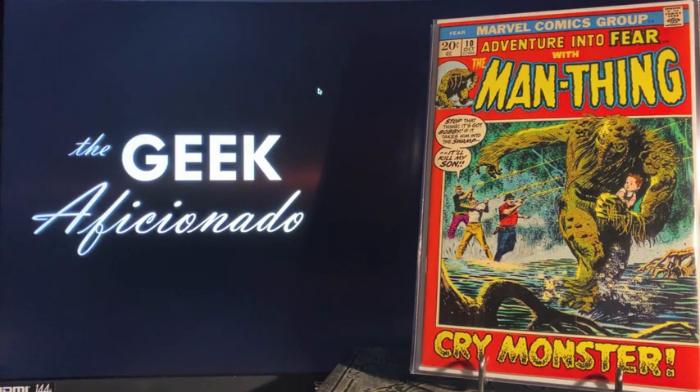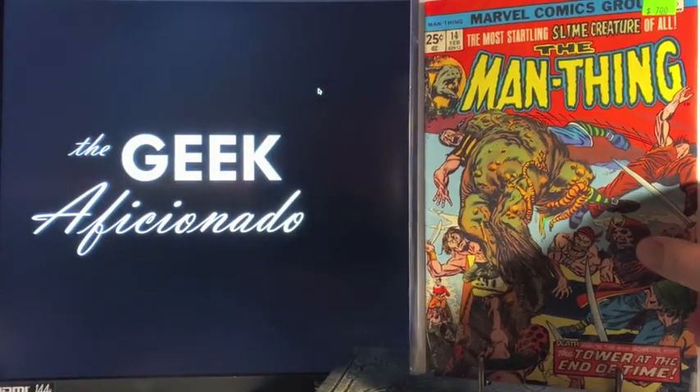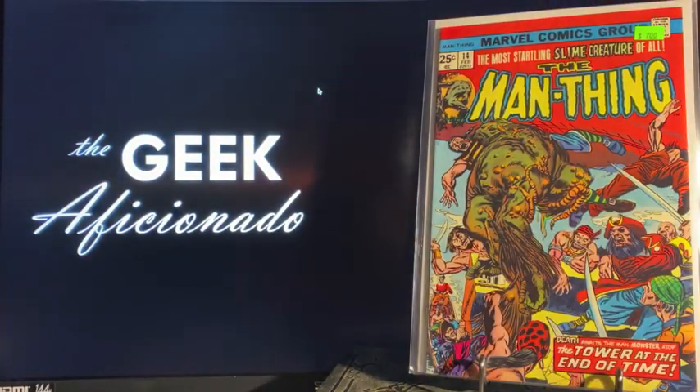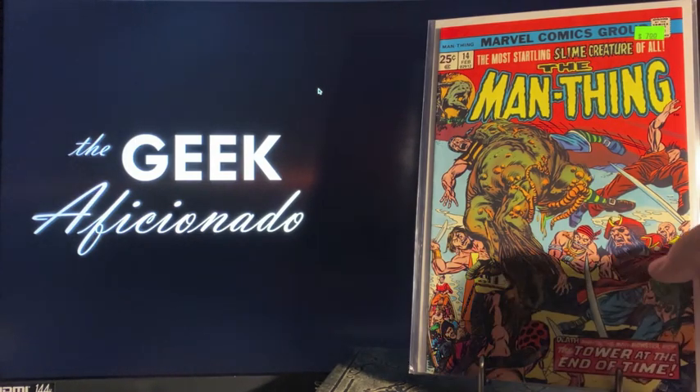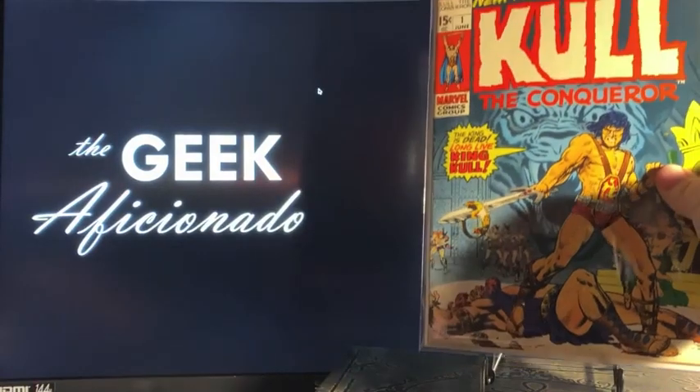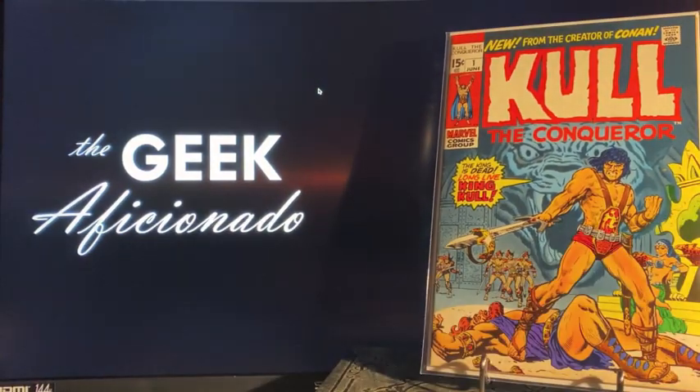Another nice copy here of Adventure Into Fear number 10 — this is the first comic appearance of the Man-Thing. For some reason I caught Man-Thing #14 as a spec buy on the Key Collector app, but I didn't actually see anything confirmed. If anybody knows anything about Man-Thing #14, please add to the comments and we'll go from there.